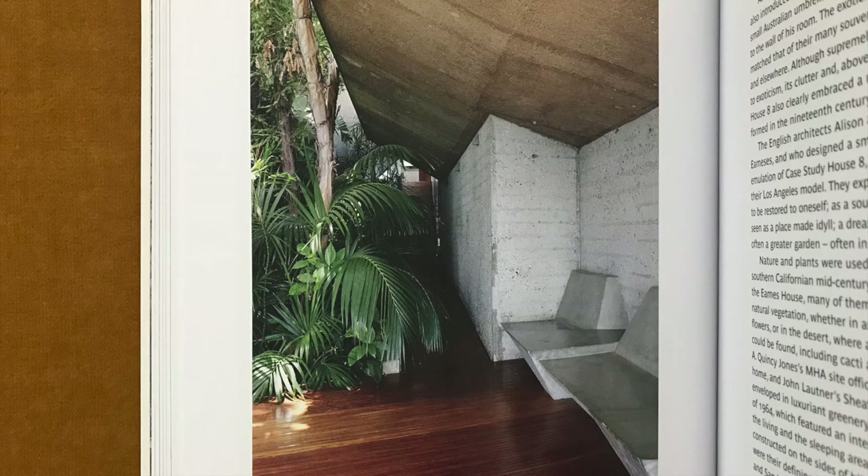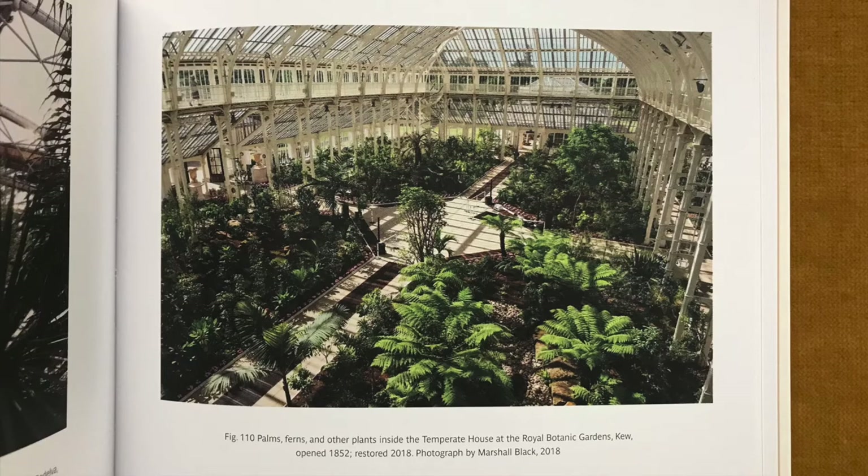Four important themes weave in and out of its narrative. First, the commodification of plants was a by-product of the colonial aims of classification, control and ownership. Also, without the trading that took place during the colonial era, most of the plants that were subsequently used in inside spaces would never have left their native lands. The legacy of colonialism is therefore felt throughout this story.